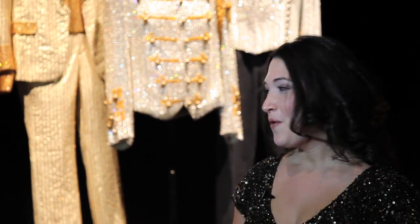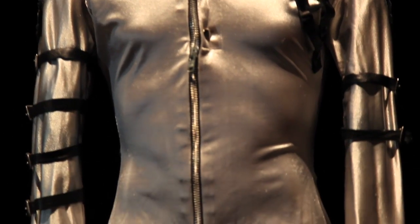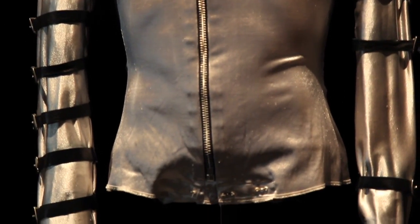Hi everyone, welcome to Michael Jackson FanFest. Here we are with some of the original costumes and apparel from all of Michael Jackson's most famous tours. We have the Victory Tour, the Triumph Tour, the Bad Tour — a lot of the tours that are near and dear to a lot of our hearts.